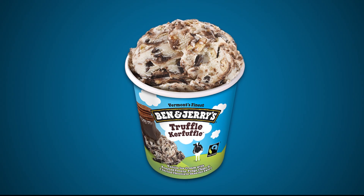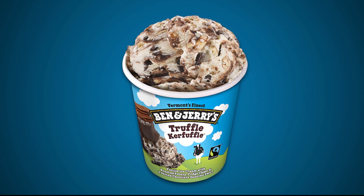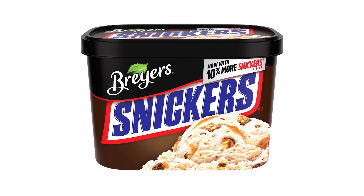Ben and Jerry's makes some high-quality ice cream, and it doesn't come cheap either. Let's pretend you're on The Price Is Right. First item up for bid: this 48-ounce container of Breyer's brand Snickers ice cream — now with 10% more Snickers, you've got to keep that in mind.